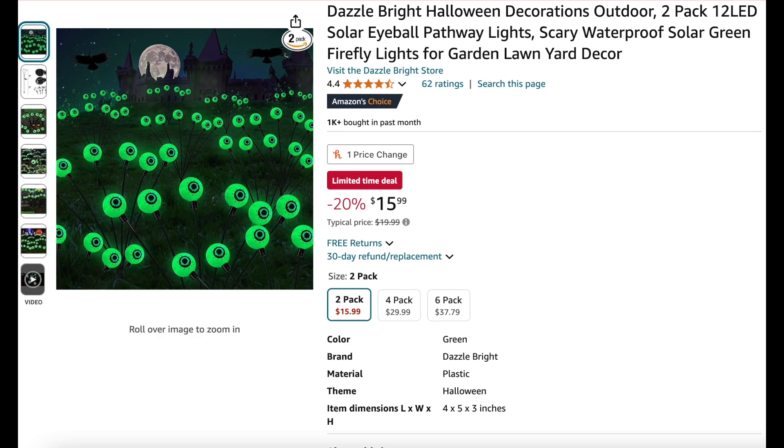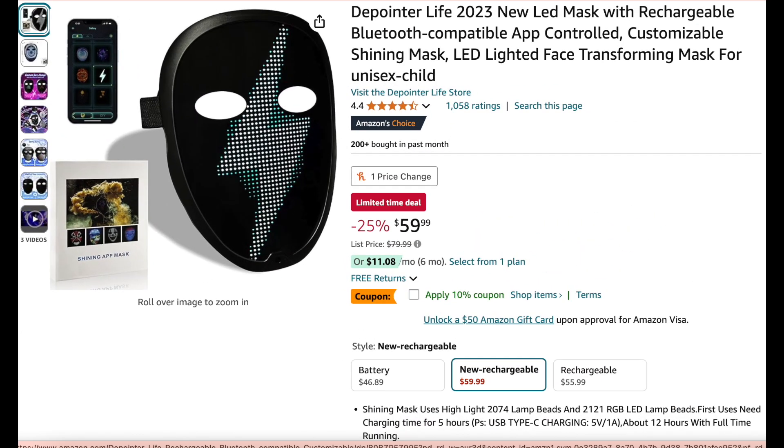Next we have a two-pack of these solar eyeball pathway lights — they are waterproof, solar, and 20% off; these look really cool. Next we have this child-size LED lighted face-transforming mask — it's app-controlled and everything; it looks pretty neat.